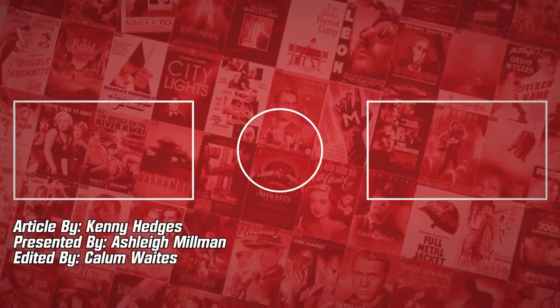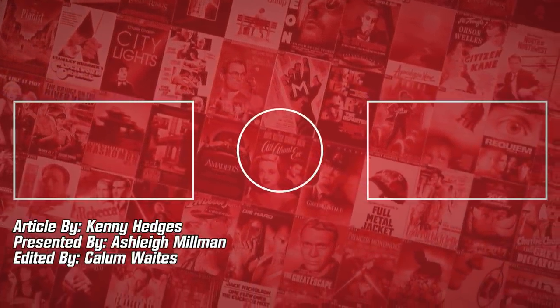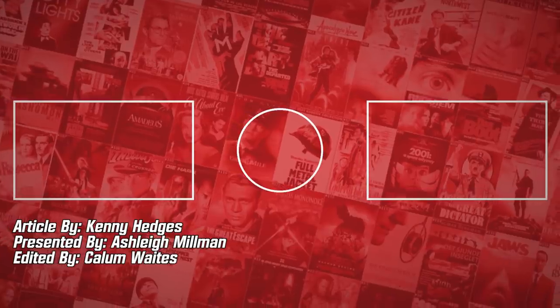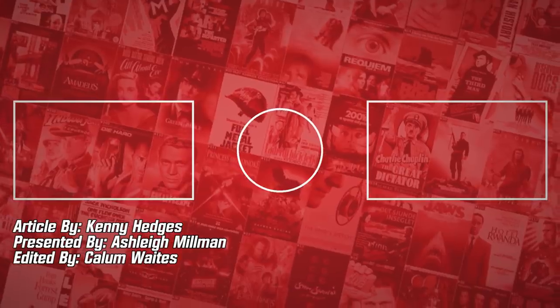And that's our list. What other awesome movies belong up here with these CGI-less heroes? Share your thoughts in the comments section below. I've been Ash, and this has been WhatCulture. Don't forget to like, share, subscribe, and come back again soon for some more spine-tingling horror content.